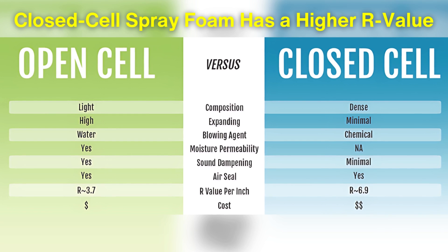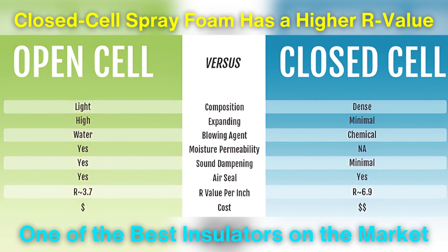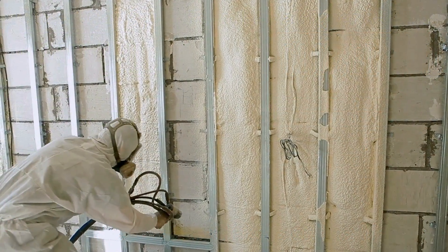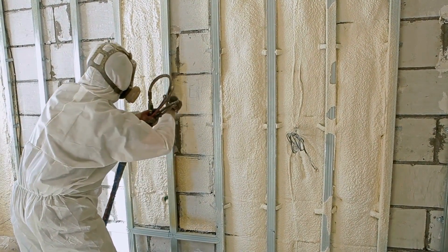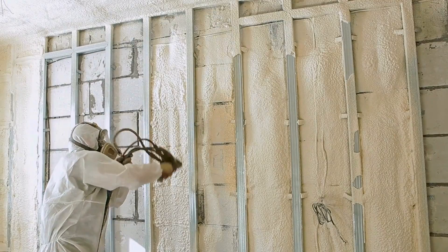Closed cell spray foam has a higher R-value per inch than open cell foam, which makes it one of the best insulators on the market. However, it's also more expensive and requires professional installation, as it needs special equipment and safety measures.